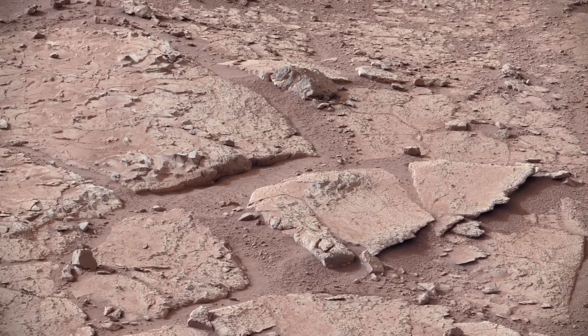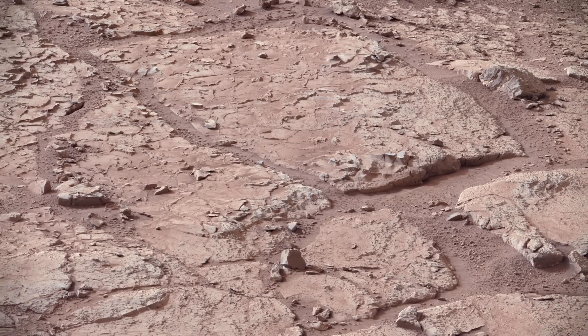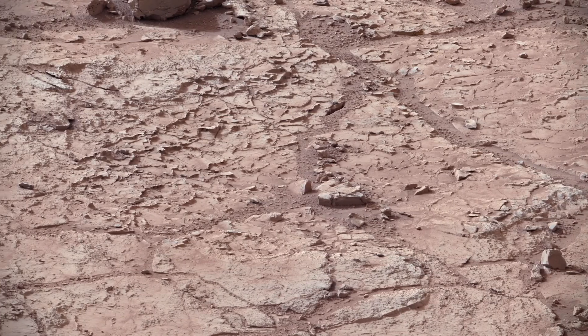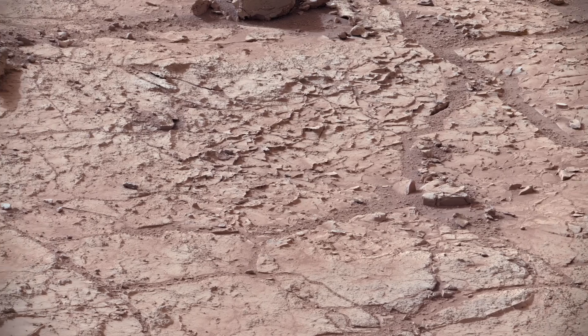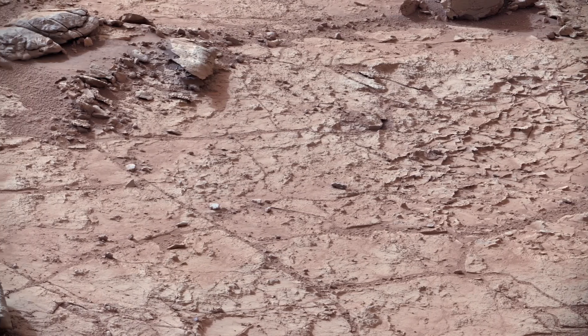This is the view of the John Klein location selected for the first rock drilling by the Curiosity team, taken during the afternoon of the 153rd Martian day of Curiosity's mission. The veins shown give rise to evidence of a wet past and are quite common in the flat-lying rock of the area.